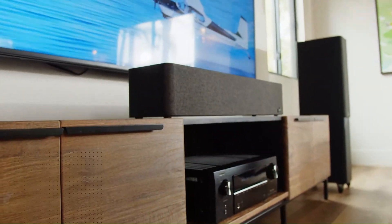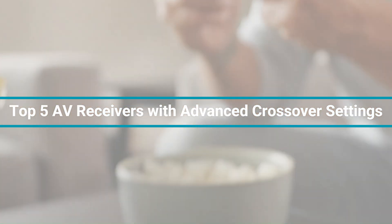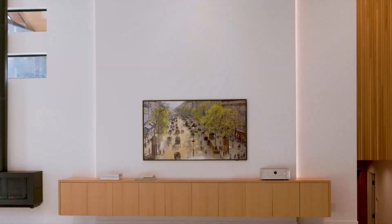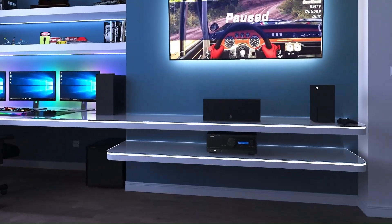Welcome to TechWorth, your go-to channel for expert AV receiver reviews. Today we're counting down the top 5 AV receivers with advanced crossover settings designed for seamless integration with your speakers and subwoofers. These receivers offer precise frequency management, ensuring optimal sound balance and deep, powerful bass.